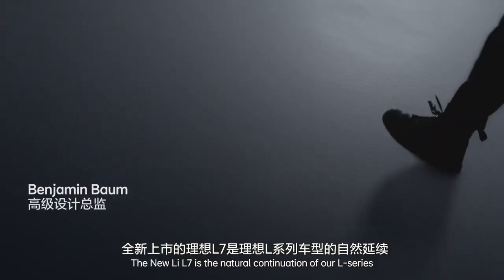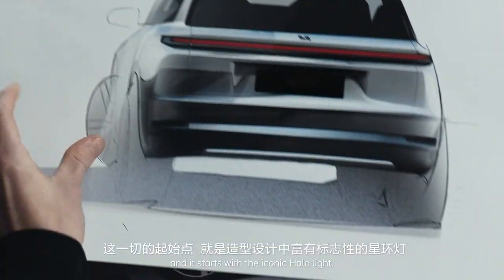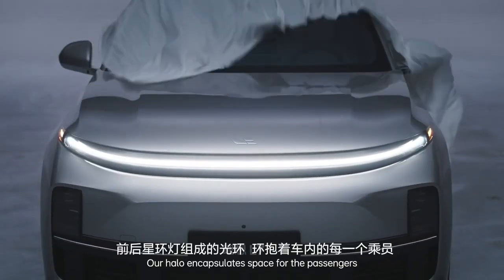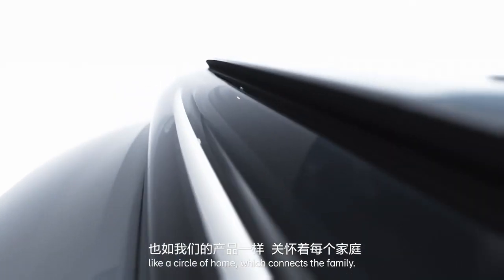The new L7 is the natural continuation of our L series, and it starts with the iconic halo light. Our halo encapsulates space for the passengers — it's like a circle of home which connects the family.